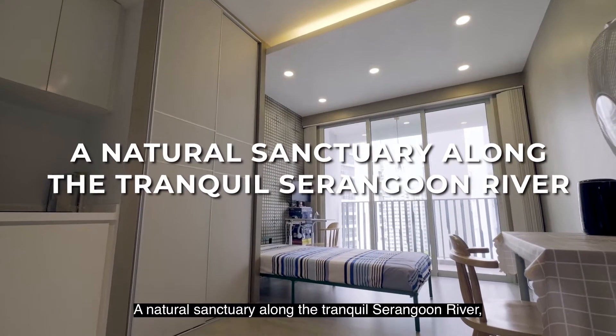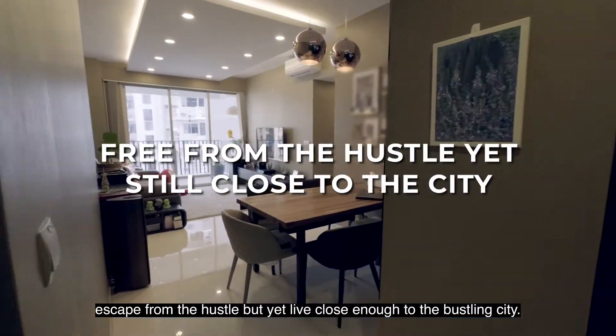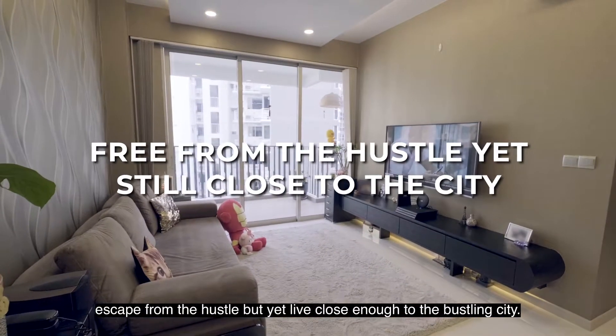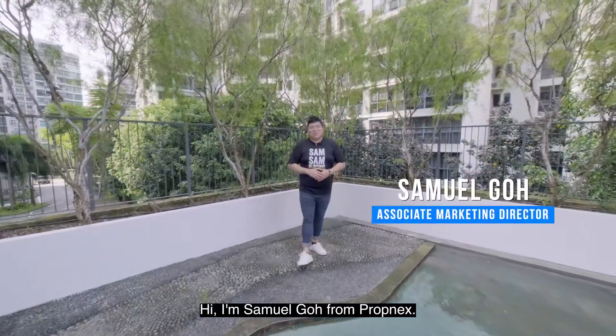A natural sentry along the tranquil Serangoon River. Escape from the hustle but yet live close enough to the bustling city. Welcome to Here and Play! I'm Samyang Goh from PrognX.